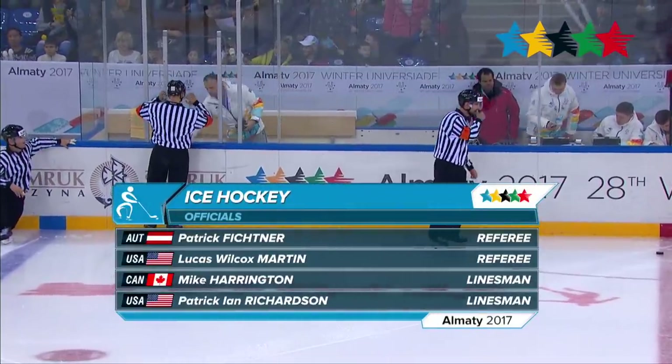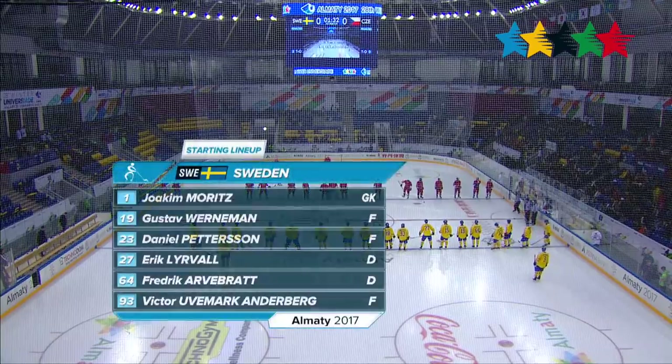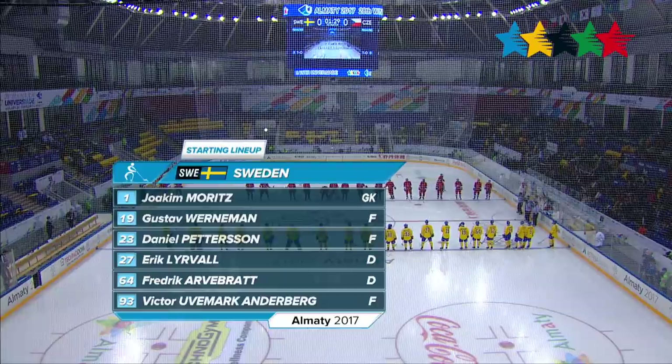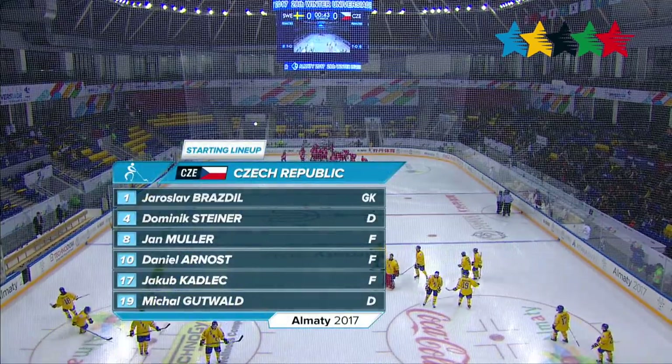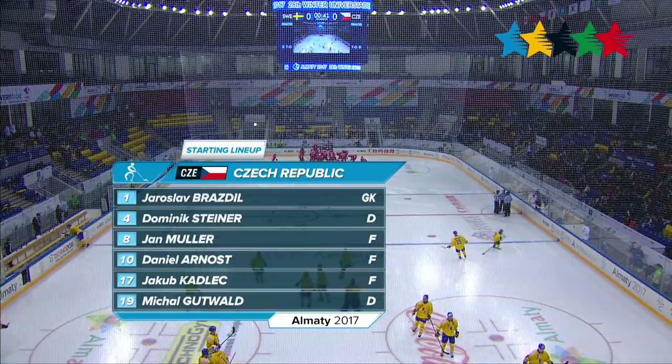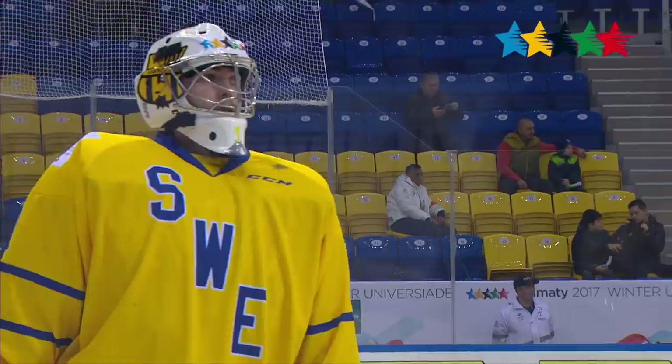Four officials for the night: two from the United States of America, one Canadian, and one from Austria. Here is Sweden's coach Purgorin Tarland, and Czech Republic's coach Jaroslav Liska. Here's Czech Republic's starting lineup right before both teams get ready for face-off.